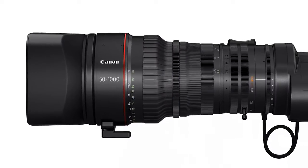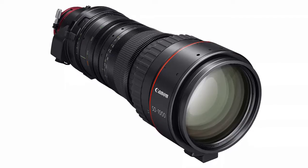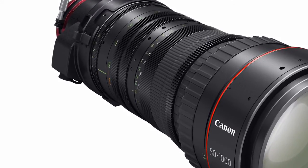Cinematographers and assistant camera operators will appreciate the focus indicators, scale marks on both sides, and focal length indicated on both the left and right front sides for greater usability.